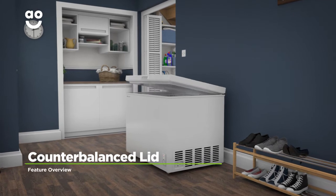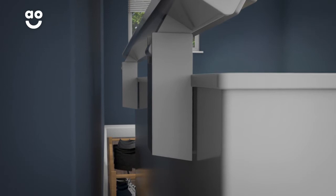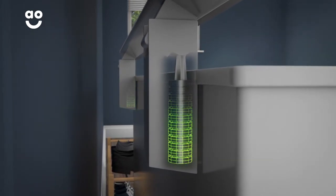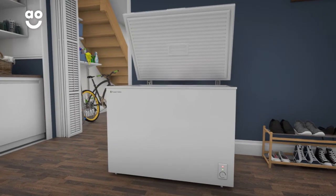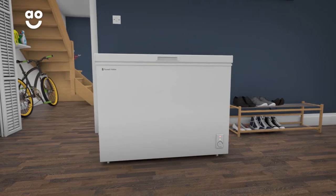Thanks to innovative counterbalance technology, you can keep the freezer lid open without having to hold it. Springs at the back of the freezer balance the lid, keeping it perfectly still so that it holds in place exactly where you want it to. This means the lid will never fall down, so filling your freezer is safe and hassle-free.